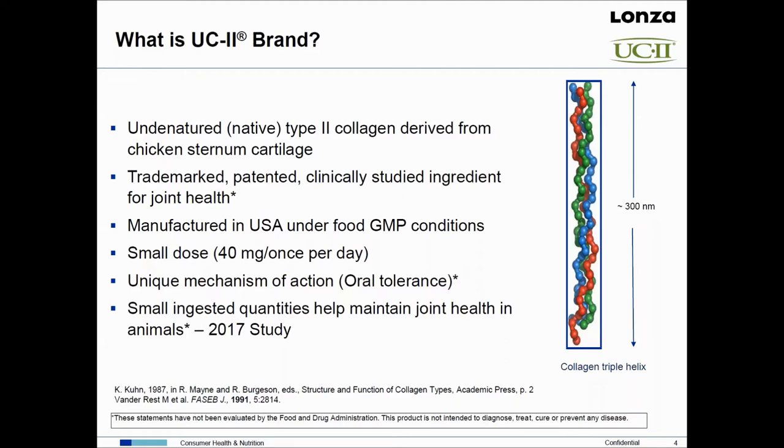So what is UC2? UC2 is comprised of undenatured type 2 collagen. There are many different collagens in our bodies; type 2 collagen is the one most predominant in our knees. We derive it from chicken sternum — that's part of the breastplate where the muscles for the wings attach. Something like 90% or more of that protein is type 2 collagen, making it one of the richest known sources. The product itself is trademarked, patented, and clinically studied for joint health.